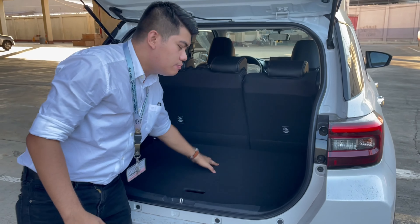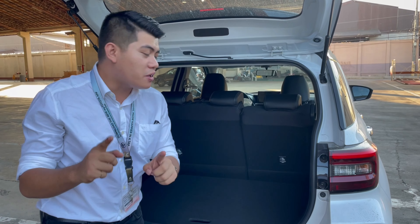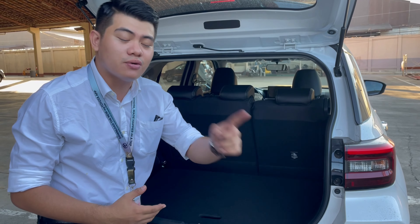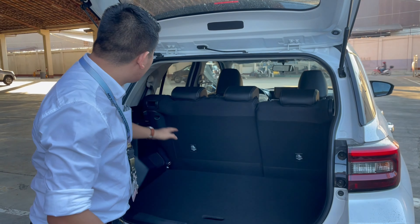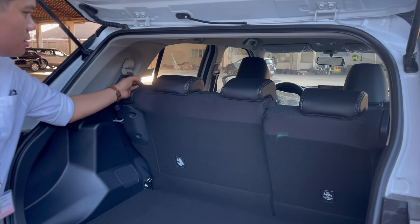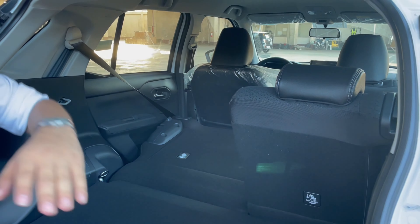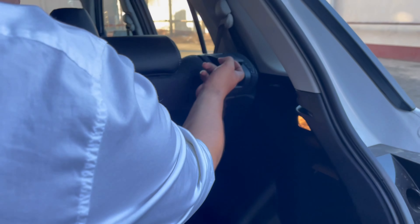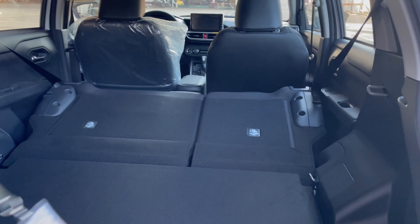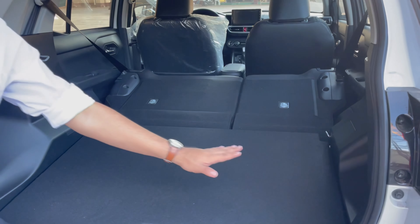Next, if you're worried there's not enough cargo space, do not worry — the second row can be folded to maximize the space. I'll show you how. You'll see the lever on the side. Pull it straight. The same on the other side. As you can see, it's wide and spacious now.